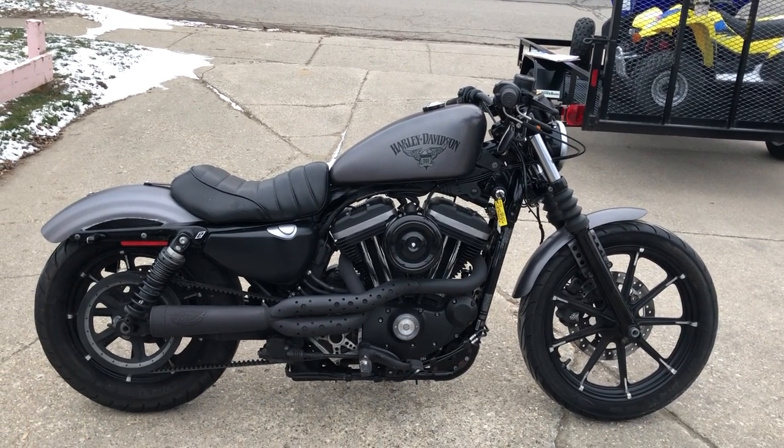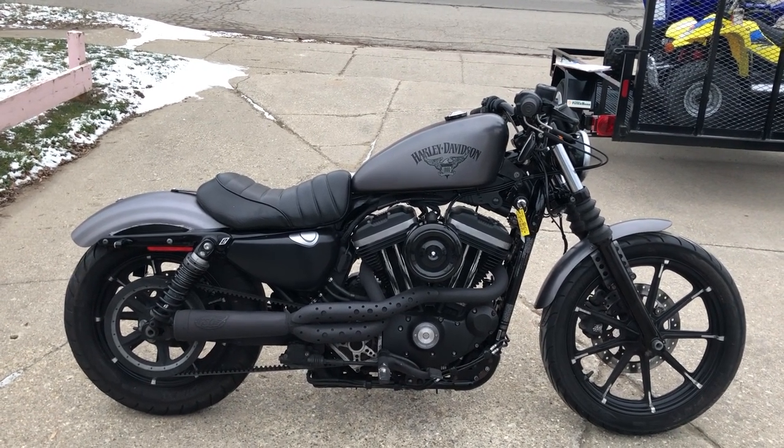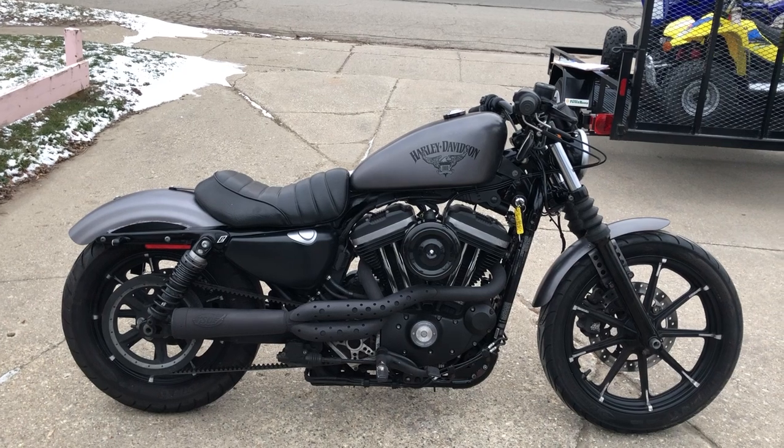We've got financing programs for everybody. On a bike like this, you're probably looking at a payment under $200. Good credit, bad credit, no credit — we got a program for you.